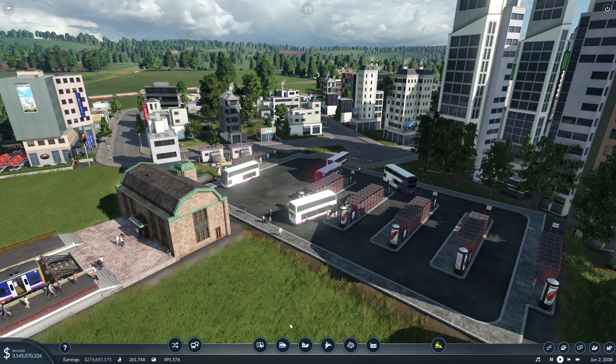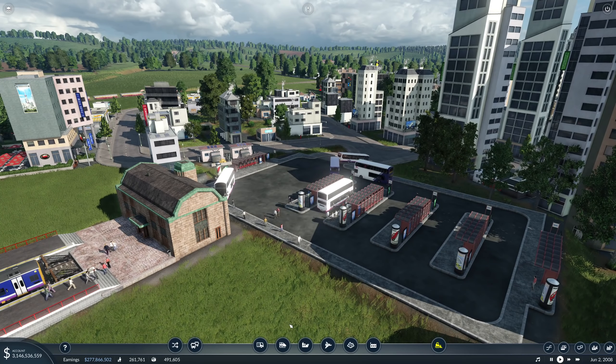Hello everybody, it's Joe here and welcome back to Transport Fever 2, the Piddlemouth Coast Series.